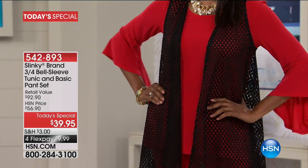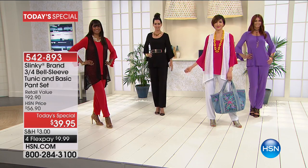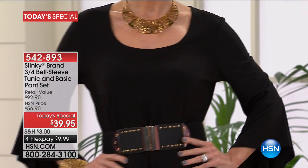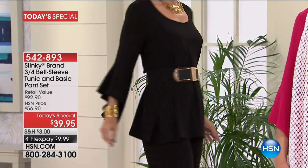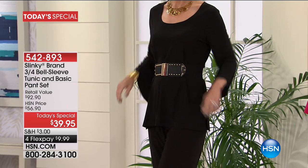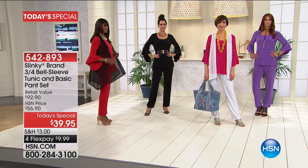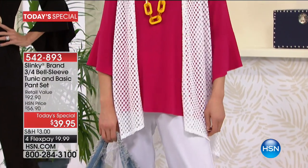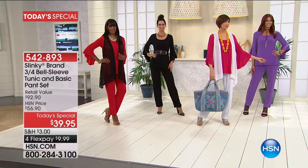For our new shoppers who have never introduced themselves, today is the day to do it for our Slinky brand. Why has it been one of our top-selling brands? These pieces wash beautifully, they do not wrinkle. Look at Natalie in the black — most people are getting a black and a navy and then going with one of these fun colors, especially with the Flex Pay. I have had some of your pants and tops for over 10 years from the Slinky brand. They wash beautifully, they keep their color.